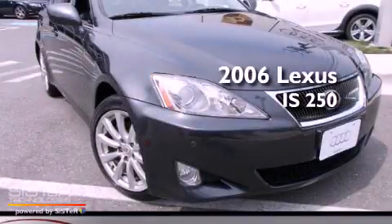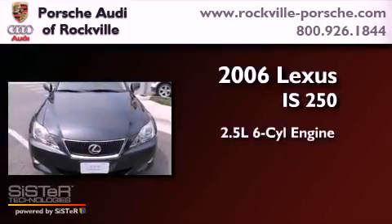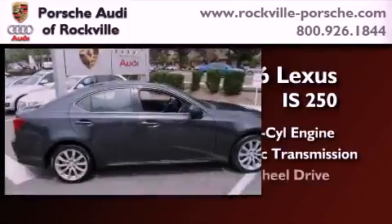This is a 2006 Lexus IS250. It has a 2.5-liter six-cylinder engine, an automatic transmission, and all-wheel drive.